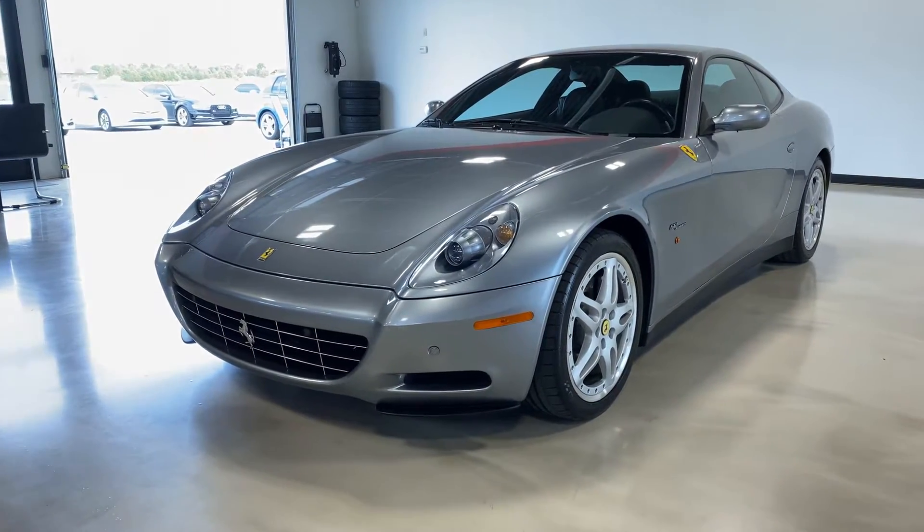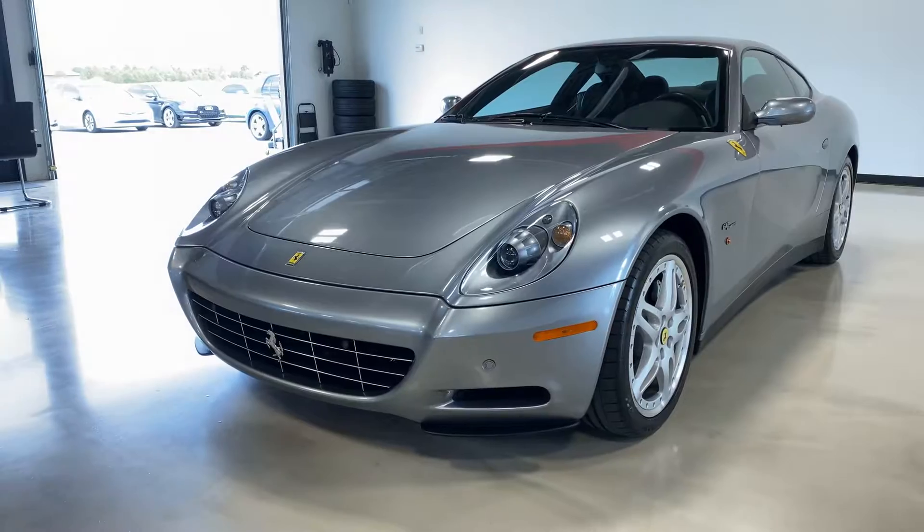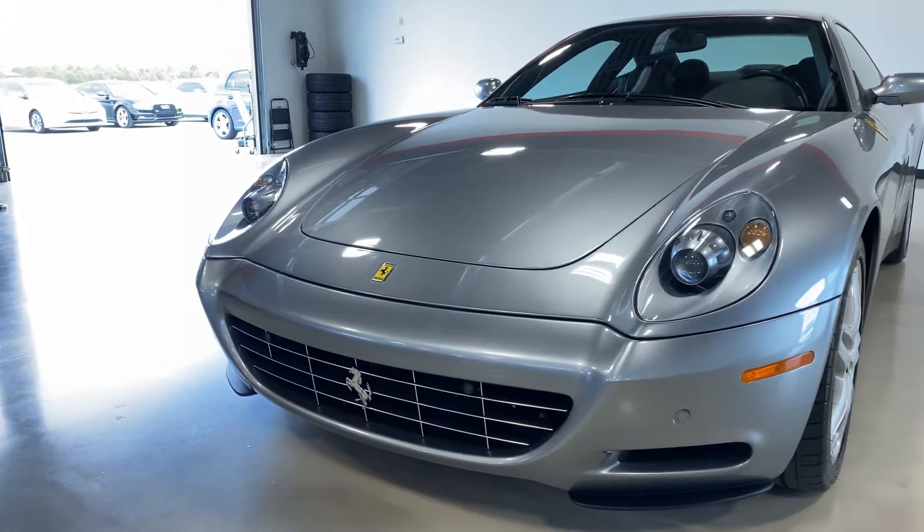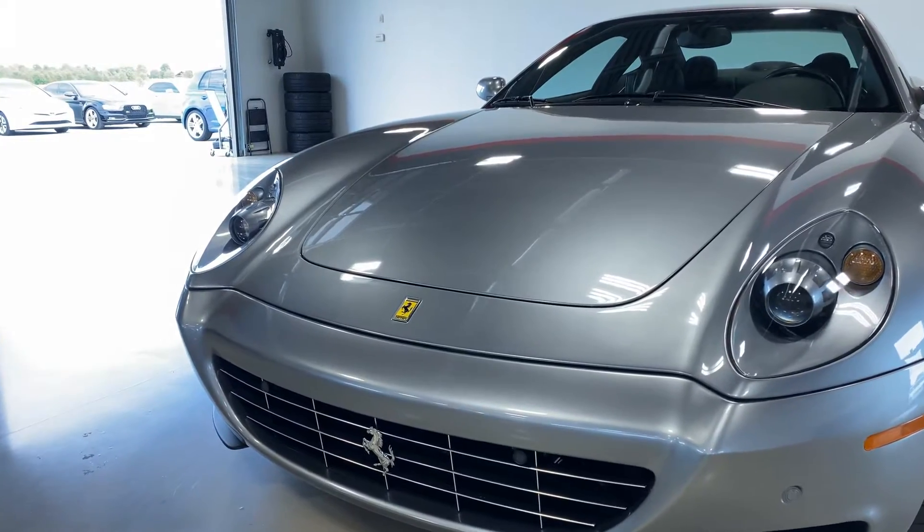Hey everyone, this is Eliud with Exotic Motorsports and this is our 2006 Ferrari 612 Scaglietti. It has 10,991 miles on it and the car is in exceptional shape.